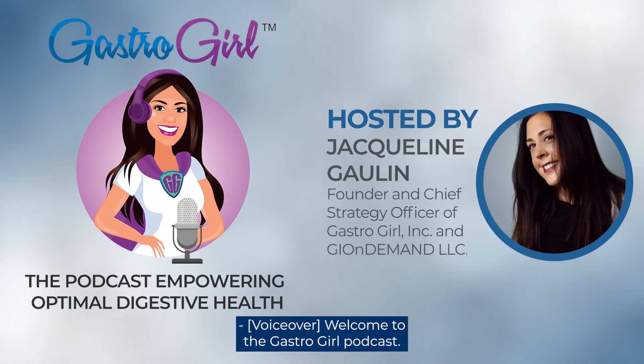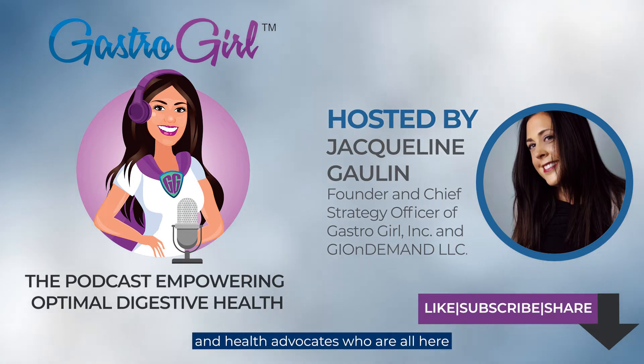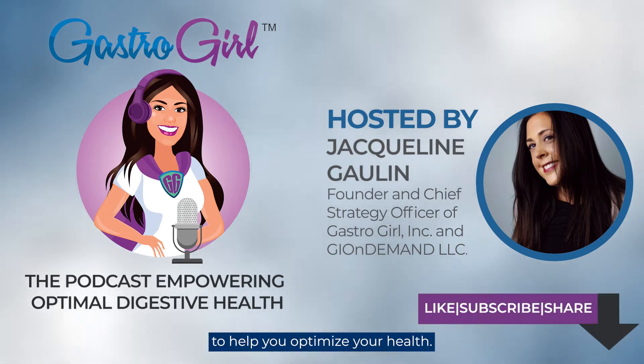Welcome to the Gastro Girl podcast. We bring together patients, experts, and health advocates who are all here to help you optimize your health. Here's your host, Jacqueline Garland.